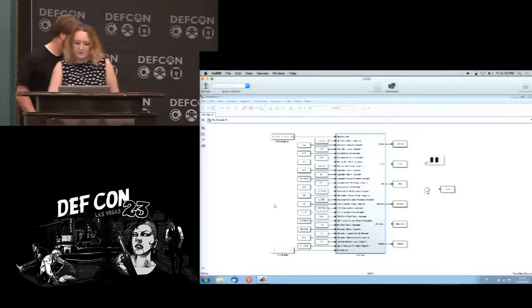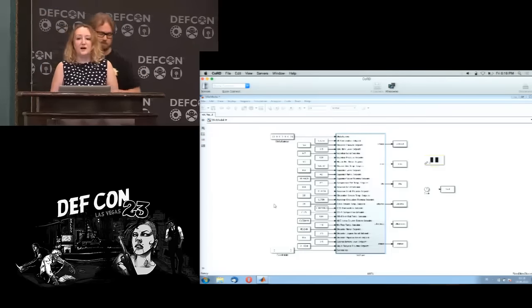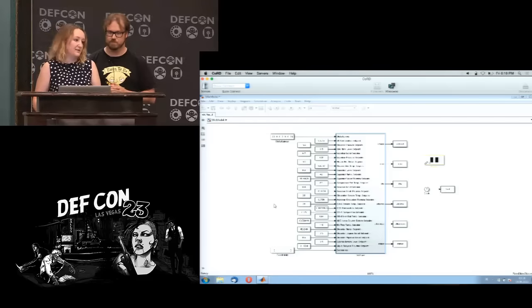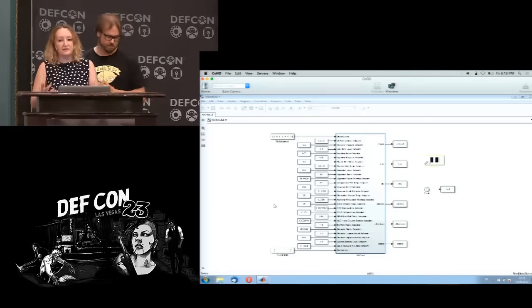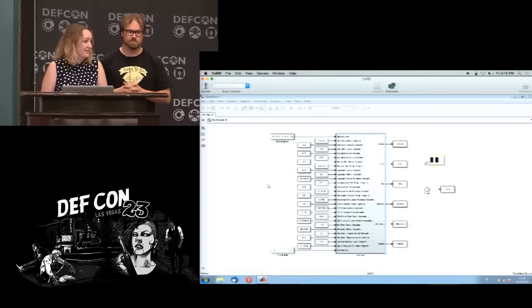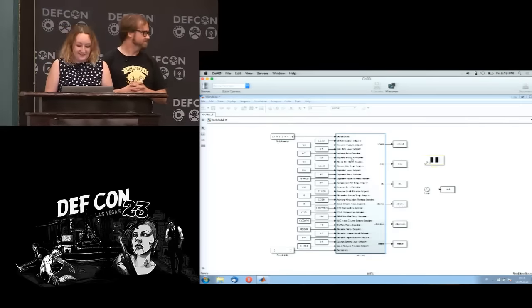This is MATLAB — and this is how far we can get to open source. Modeling is extremely expensive. All processing industry models of their processes are proprietary information.